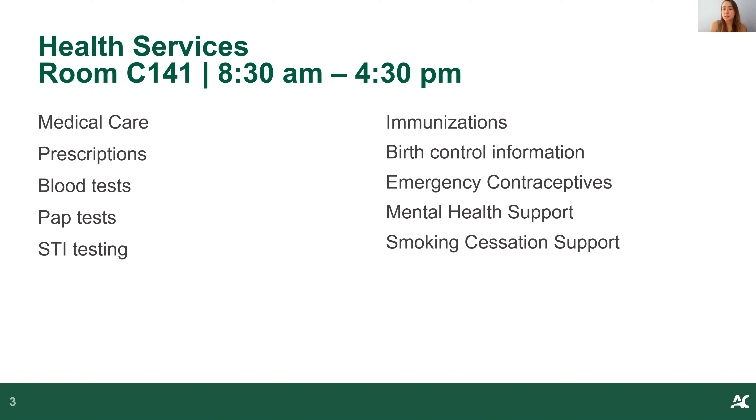We've also got immunizations, which will come in handy more so when it comes to program placements. There's also birth control information, emergency contraceptives, and mental health support. For mental health support, we have a mental health nurse as well as a telemedicine psychiatry clinic through referral, in partnership with the Royal Ottawa. We've also got smoking cessation support. All of these are free services that you can access.